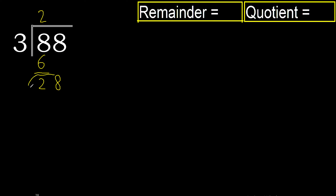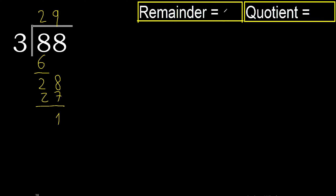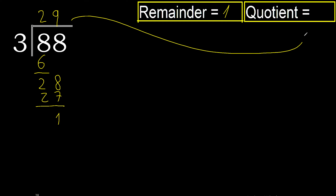Now with 28. 3 multiplied by 9 is 27. 28 minus 27 is 1. There is no number that goes down, therefore we finish. The remainder is 1. The quotient is 29.